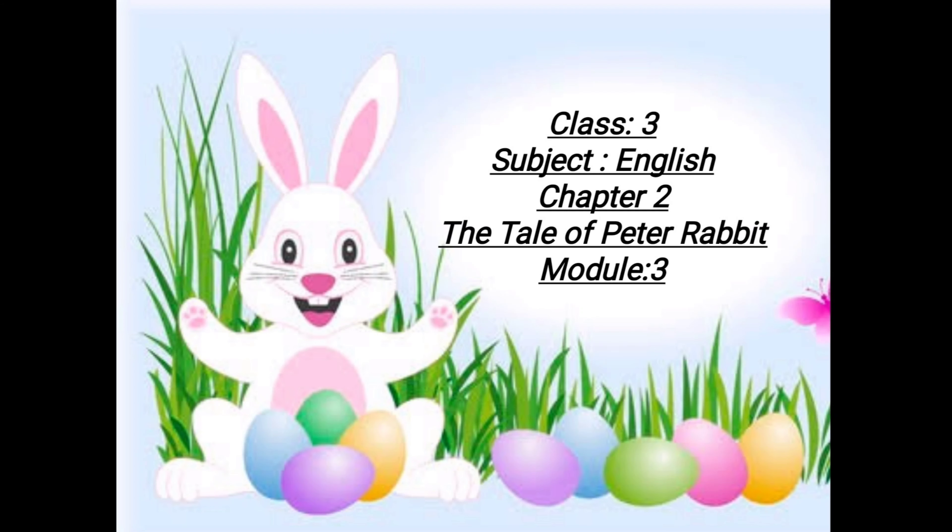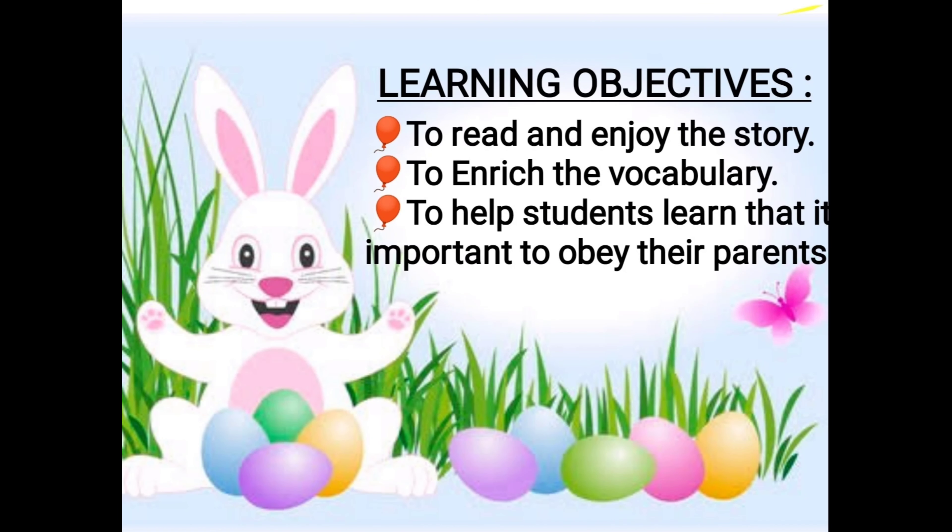Hello students, welcome back. Today we are going to discuss the third module of chapter 2. The name of the chapter is The Tale of Peter Rabbit. By the end of today's class, you will be able to read and enjoy the complete story, enrich your English vocabulary, and learn that it is important to obey your parents.